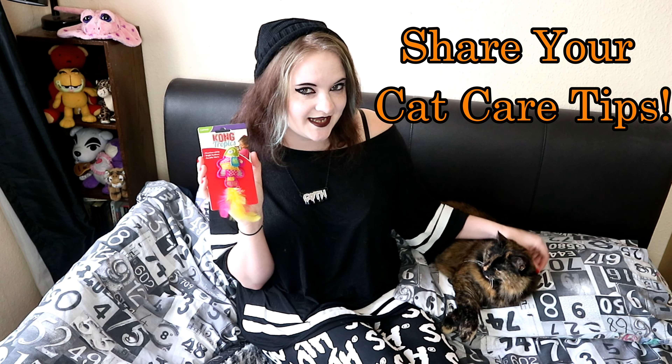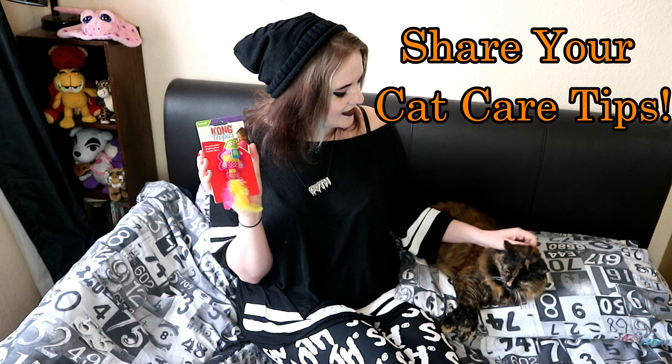Congratulations, you won this fresh breath meat stick for your cat — we hope your cat enjoys it! Don't worry if you didn't win the competition because we have another one this week. For your chance to win this feathery Kong toy for your cat, share your best cat care tips in the comments section below and Regs will pick another winner next week. Thanks for watching — if you enjoyed it, please give it a big thumbs up and if you haven't done so already, hit that subscribe button.